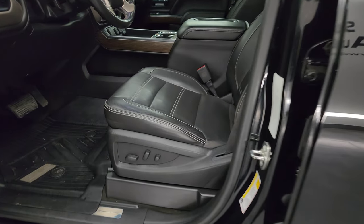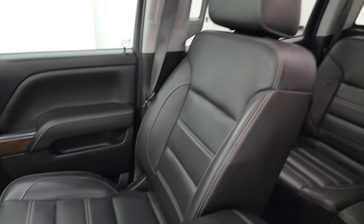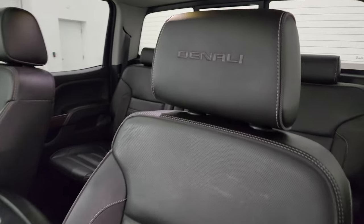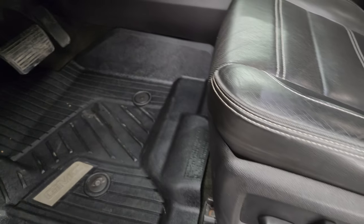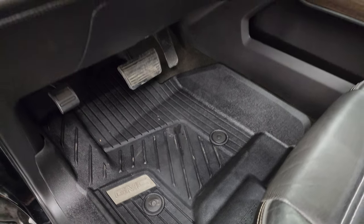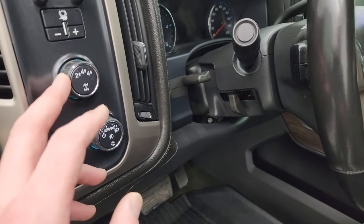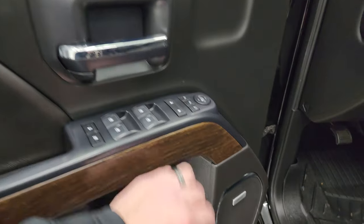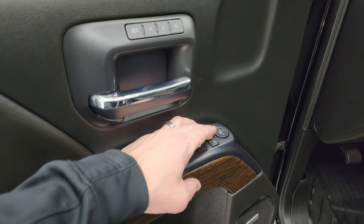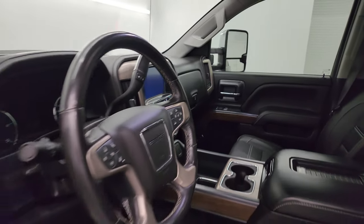Inside, the Denali package gives you black leather bucket seats in the front — no rips or tears, they are in fantastic condition with Denali stitched into the headrests. Both front seats are heated and cooled. You get a nice set of all-weather floor mats, tilt and telescopic steering wheel, power/auto headlamps, four-wheel drive controls, and your factory brake controller. Power windows, locks, and mirrors, along with a memory driver seat, Bose sound, wood grain trim, and power-folding mirrors on both sides.